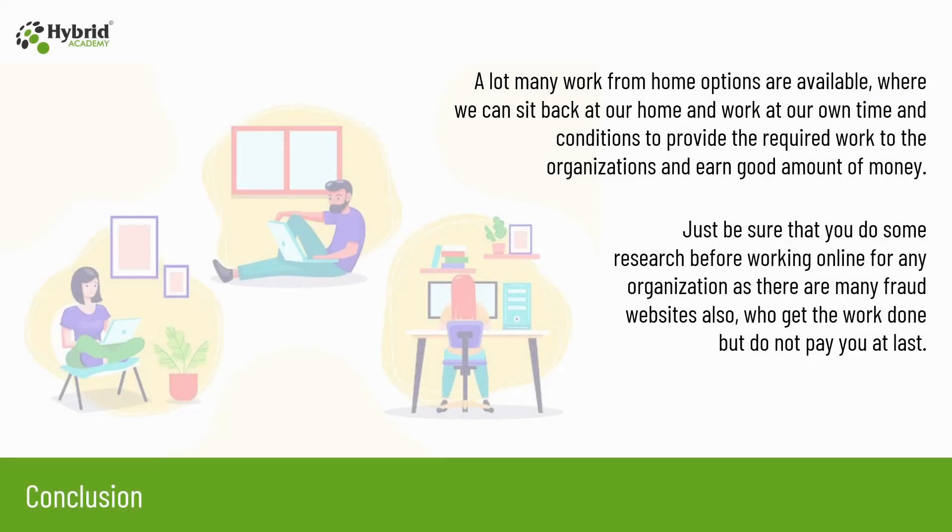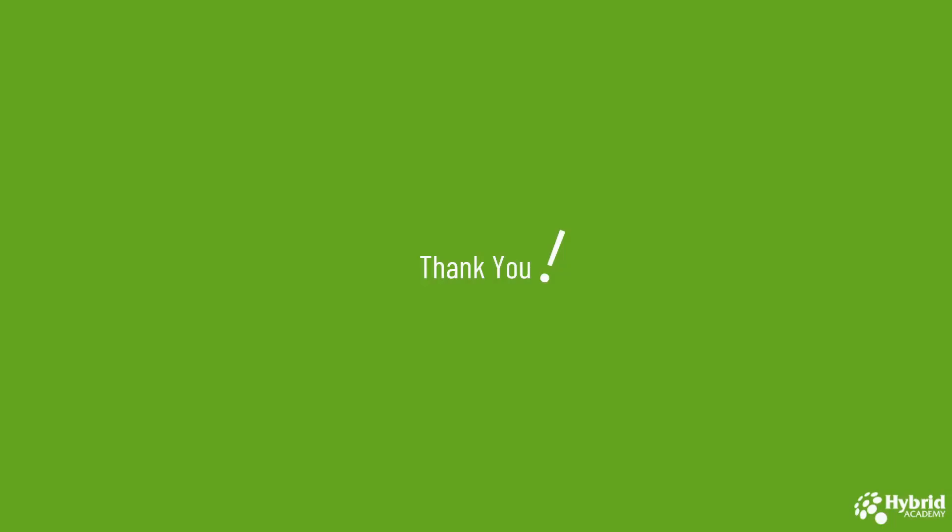So we see that a lot of work-from-home options are available where you can sit back at home, work at your own time and conditions, and earn a good amount of money. Just be sure to do some research before working online for any of the organizations, as there are many fraud websites who get the work done but do not pay you in the end. Wishing you all the best to earn online. If you like the content please like the video, share it, and subscribe to our channel for more such informative videos. Thank you.